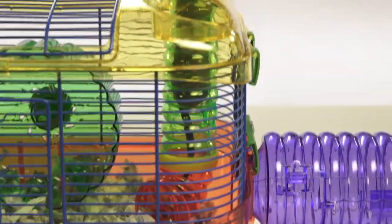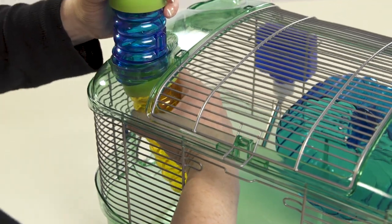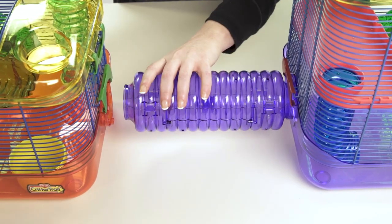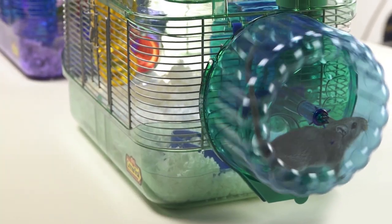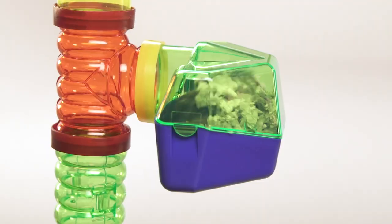Critter Trail Connectable Habitats and Accessories offer endless possibilities for customization and creativity. Start by connecting two or more Critter Trail Connectable Habitats together, and your small animal has all the space they need to scurry, scamper, tunnel, and burrow, just like their natural habitat.